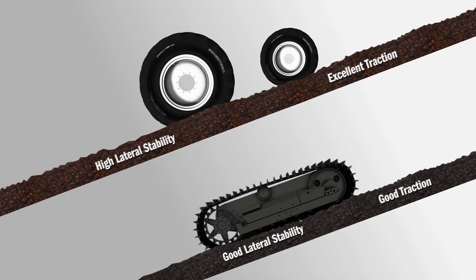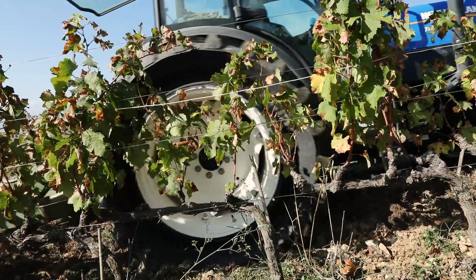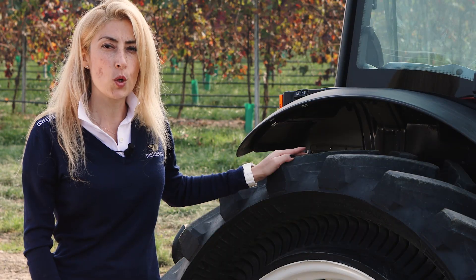On slopes and after heavy rains, traction becomes an issue. The Pneutrack reduces machine downtime and keeps you working.